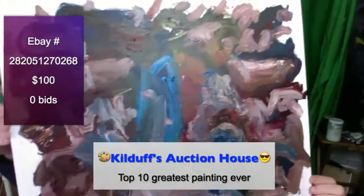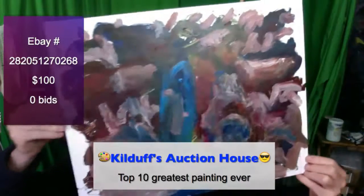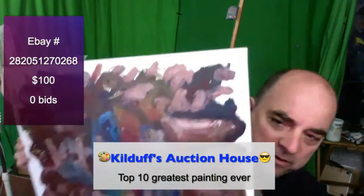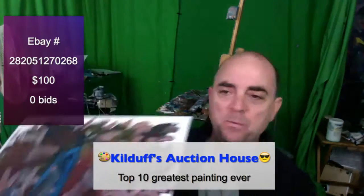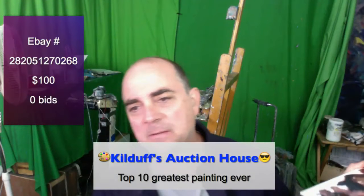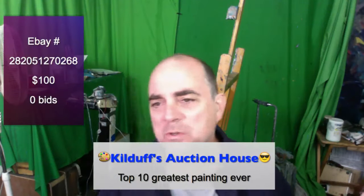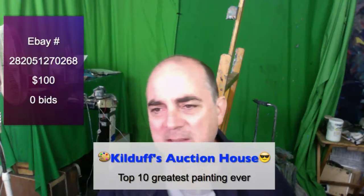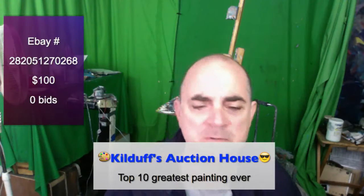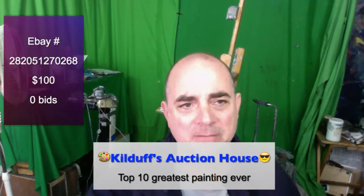This is Mr. Let's Paint's attempt at making a top 10 painting ever. This is available at a starting bid of $100. We have the link right there — it's eBay item number 282051270268. You can type in that number or go to the description on this video.